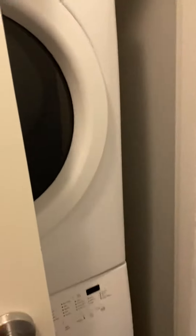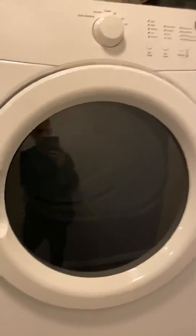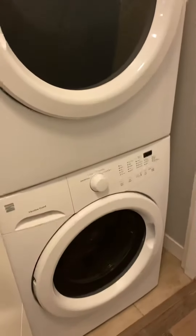You also get your own in-suite laundry here, which is really nice. You have full-size appliances — not the small-size dryers and washers.